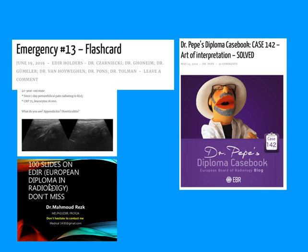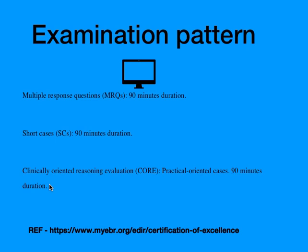One more important resource I found online was the 100 Slides on EDR by Dr. Mohammed Ras, available on SlideShare. I went through this PPT just before my examination and it helped me to some extent. There is a lot of information covering all the systems and he has done a very good job — I suggest you go through it.